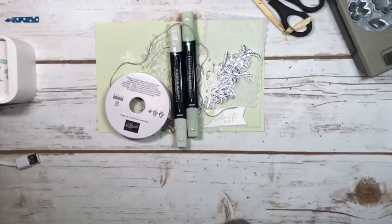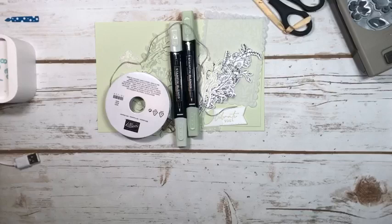Hi everyone, Mary Ann Cowan here from Pinery Paper Crafts, and it is December 23rd. I'm an independent Stampin' Up! demonstrator here in Ottawa, Canada.